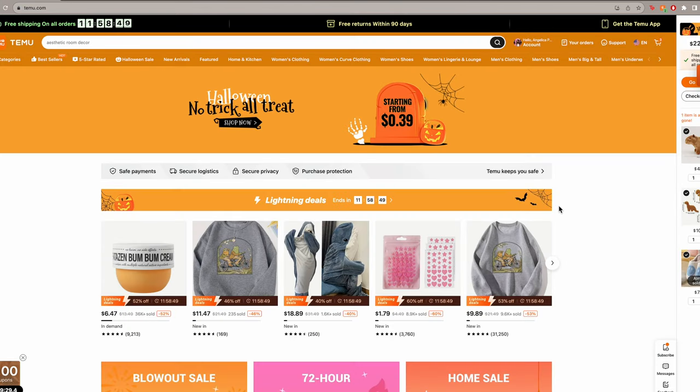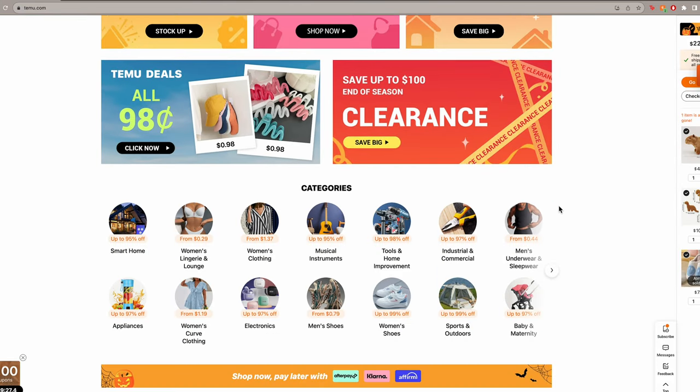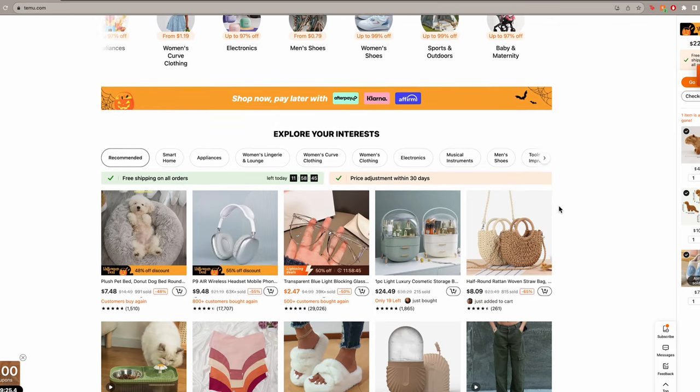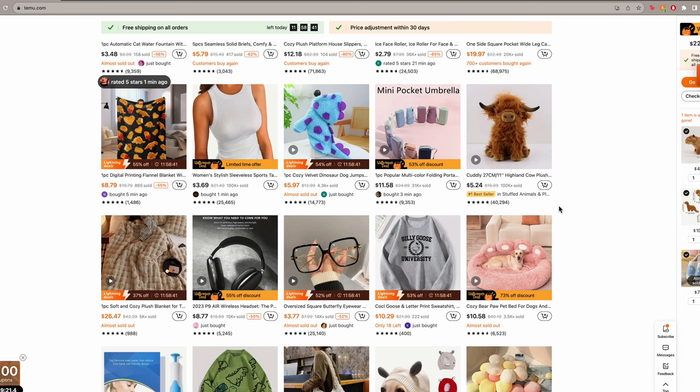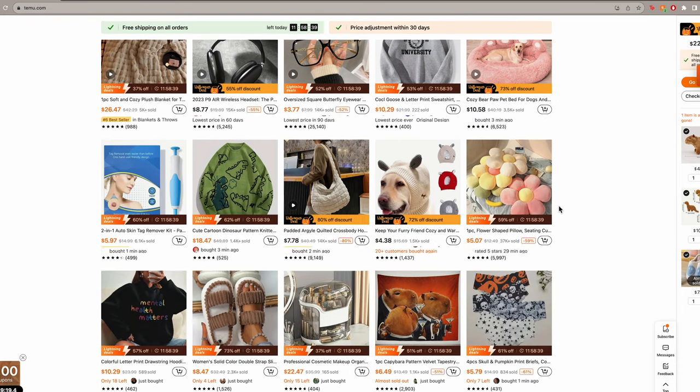If y'all don't know what Temu is, it is literally an online marketplace that offers competitive price items. I am in love with their products. I am in love with the diversity that they have in categories — kitchen, pet supplies, bedroom, bathroom products. We have literally everything: clothes, you name it. It's discounts on discounts.